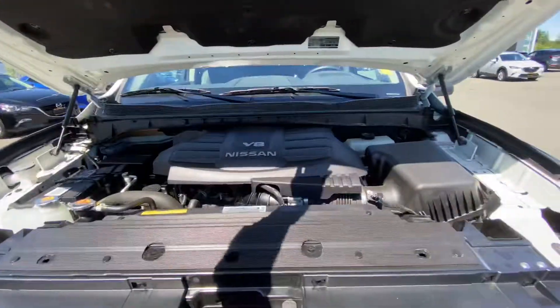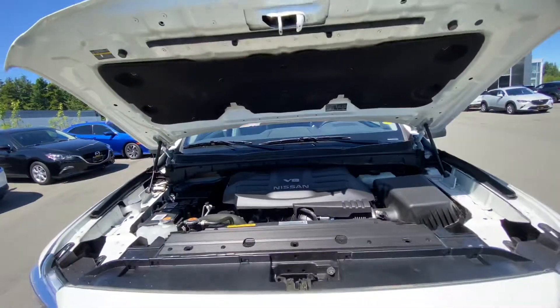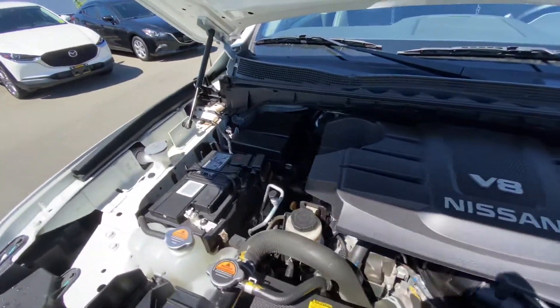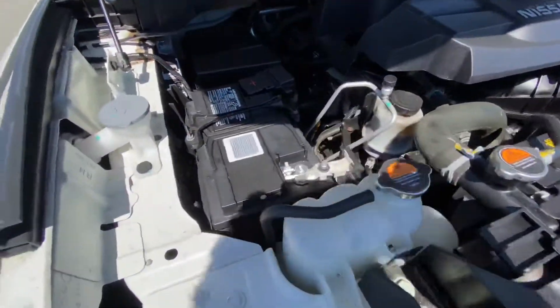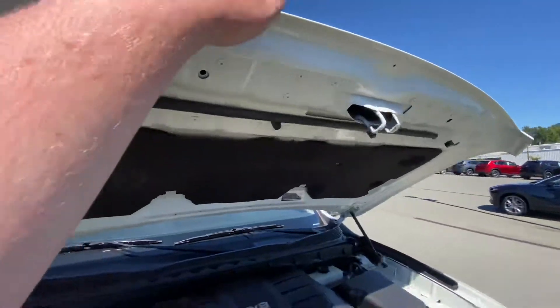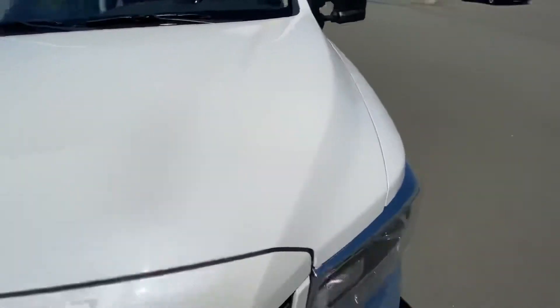Under the hood — hydraulic, no hands needed — check it out: V8 5.6. Everything is nice and easily accessible for you here. Battery's right there, washer fluid, you know you need it.